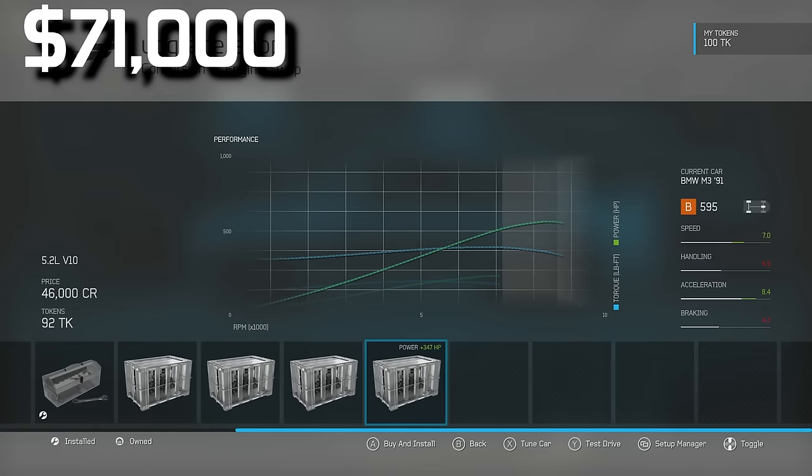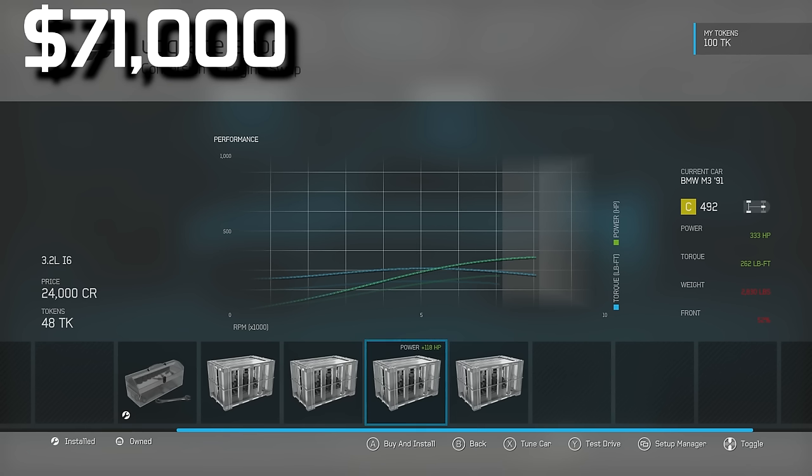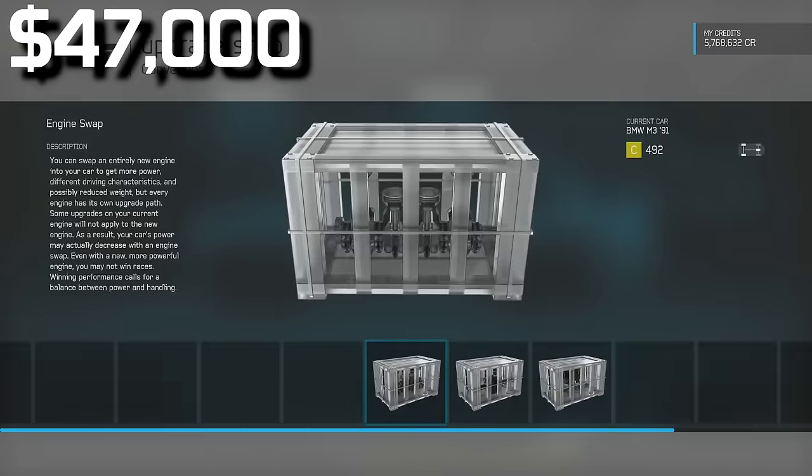First I'm going to swap in a new engine. I considered a 5.2-liter V10 from a Lamborghini Gallardo LP570 Superleggera, but instead I'm going with a 3.2-liter inline-6 from a 2005 BMW M3 — keeping it in the BMW family and it's half the price. That gives us 333 horsepower. After the engine swap, we have $47,000 left.